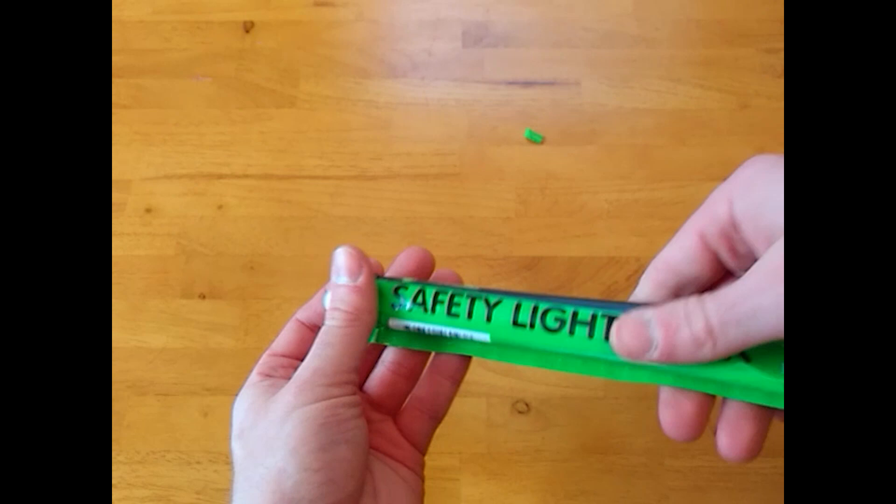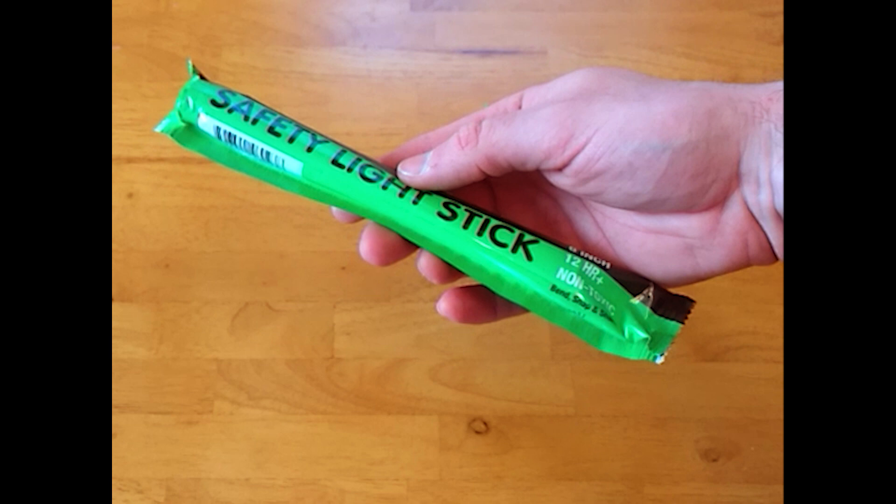Last for this pocket we have two chemlights or glow sticks. I always keep the wrapper so I can control the stick's output and even direct it as a low-powered backup to a flashlight.